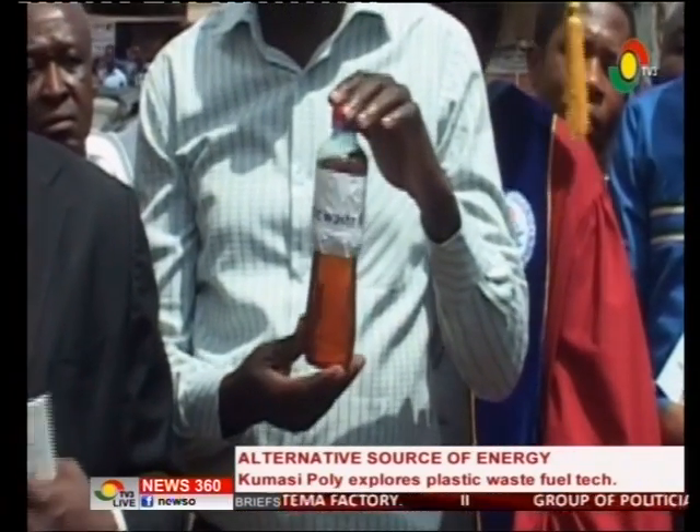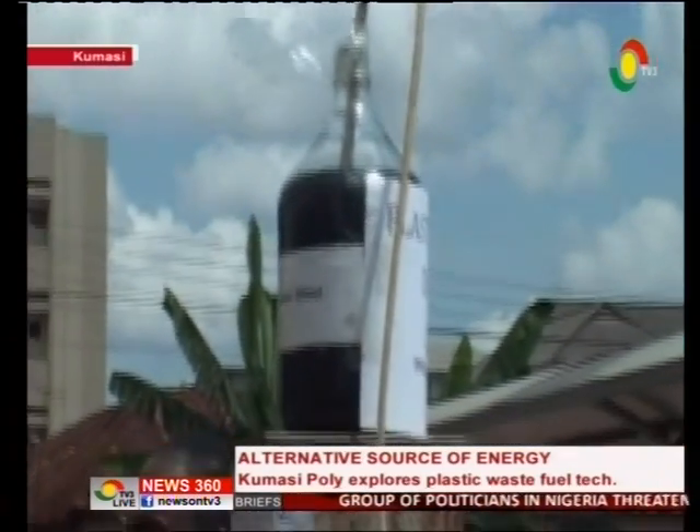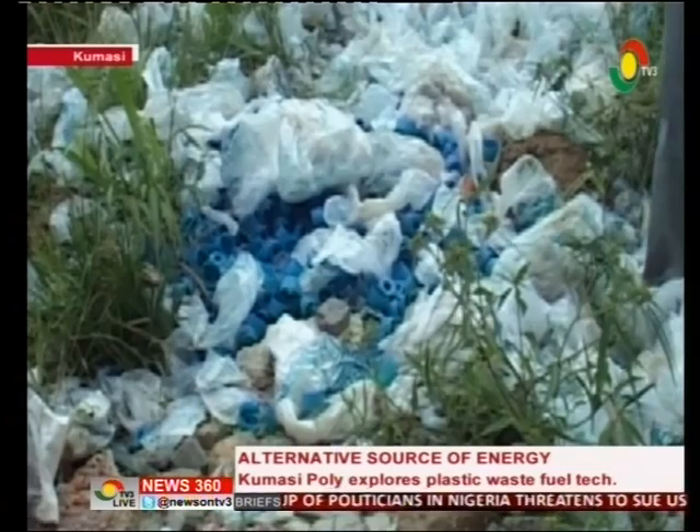The aim is to address two major problems confronting the country: the high demand for fuel in the energy sector and the ever-growing plastic waste menace.